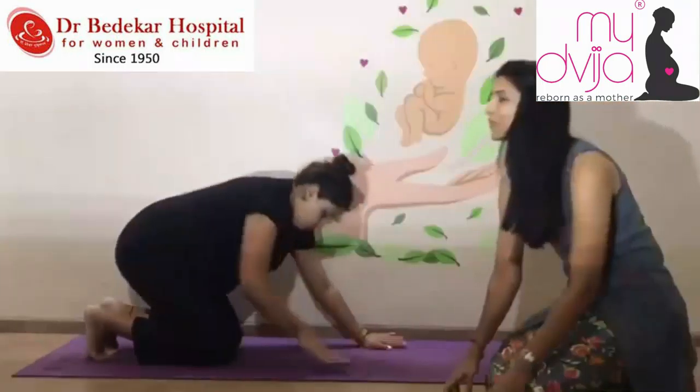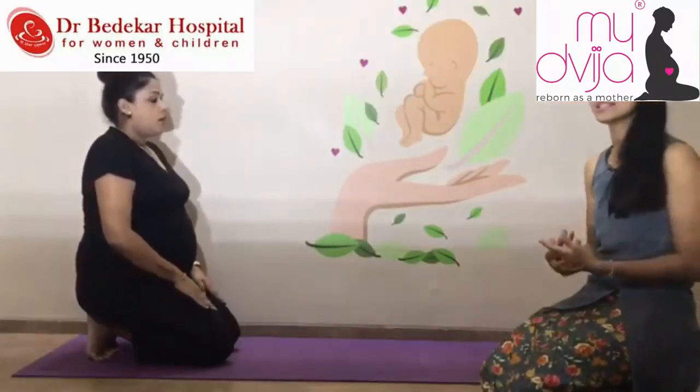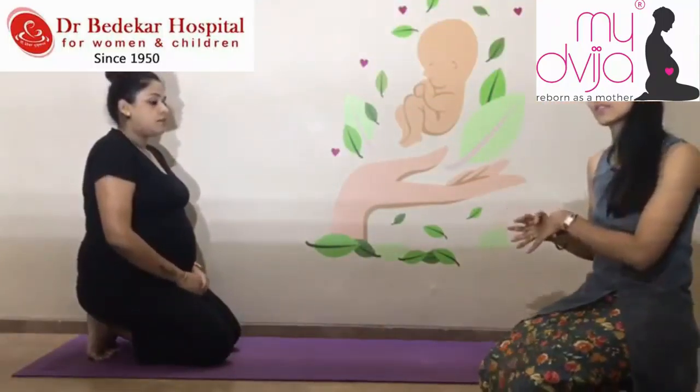Sarita is able to do both variations of the mountain walk movement, so both were demonstrated. You choose and take your own decision — please don't push your body beyond what it can do.